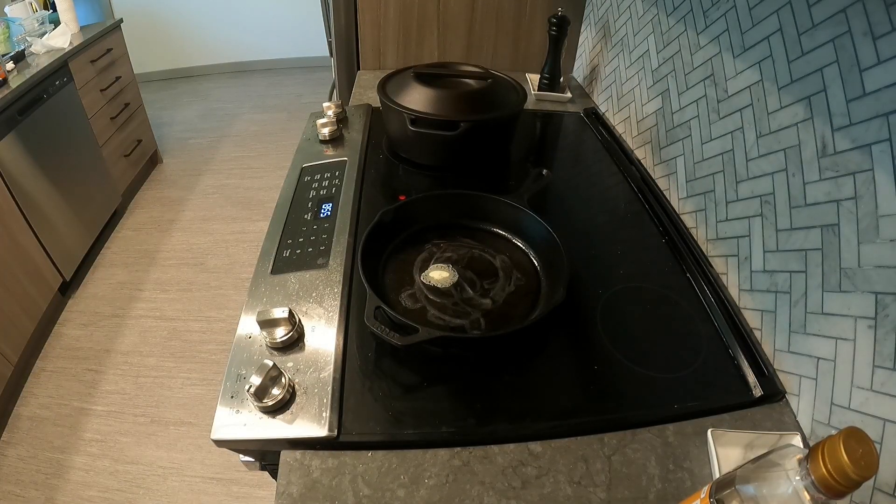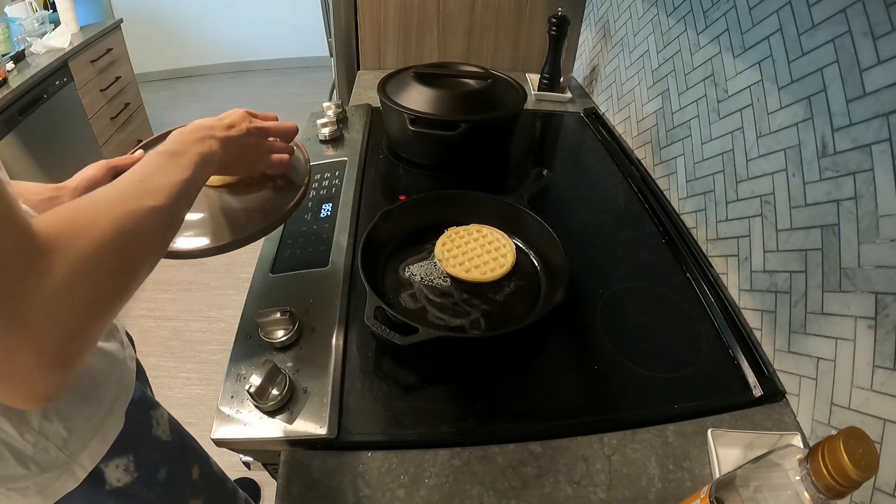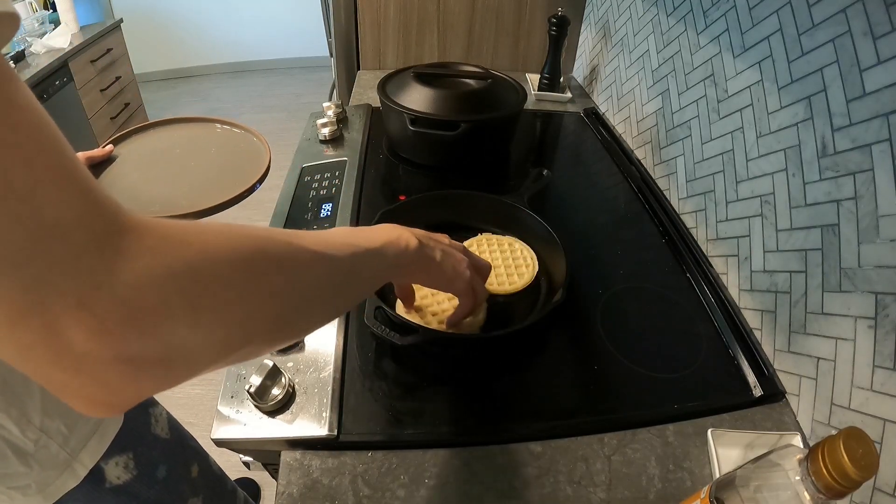I just came back from a long trip so I bought the bare minimum groceries, and for some reason one of my items was buttermilk Eggos. It reminded me of that video that Tyler the Creator made when he put cinnamon and an ungodly amount of butter on Eggo waffles. My butter was too hard so I didn't spread it on the waffles — I just melted it in the pan.